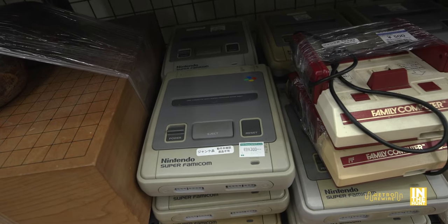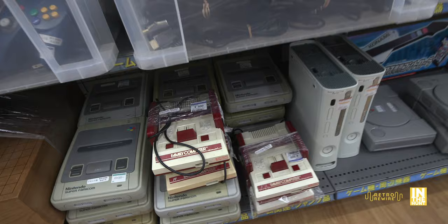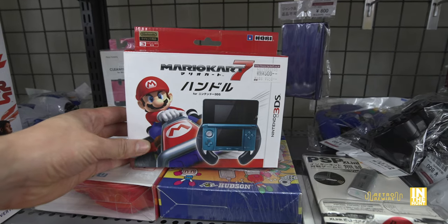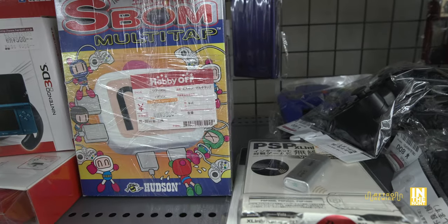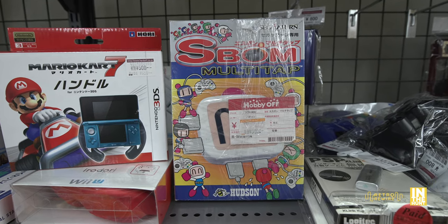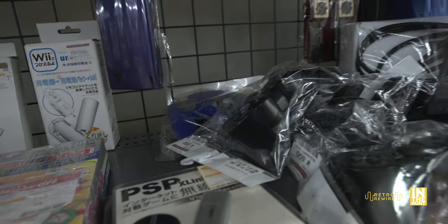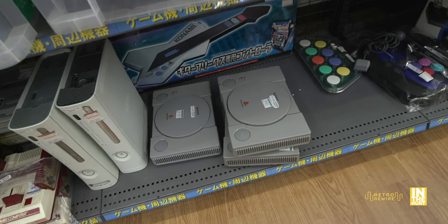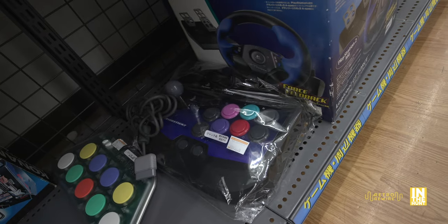Usually buying from the junk section is going to be a safe bet. The Famicom has a tag that says untested, so buy at your own risk, but they're not hard to repair and you'll usually find an awesome deal. Here we have a steering wheel attachment for the original 3DS for $5, and next to that the Saturn Bomberman multitap for the Sega Saturn for $30 in its original box — which I've never seen before. Below that we have the original PlayStation, which is a fantastic console.